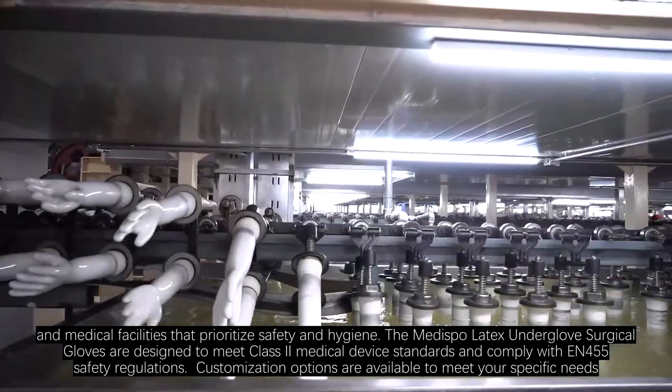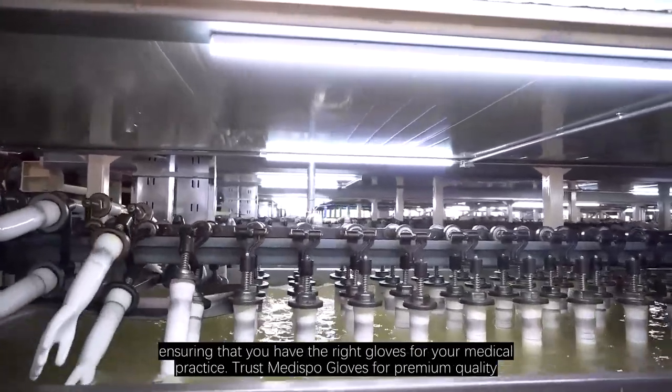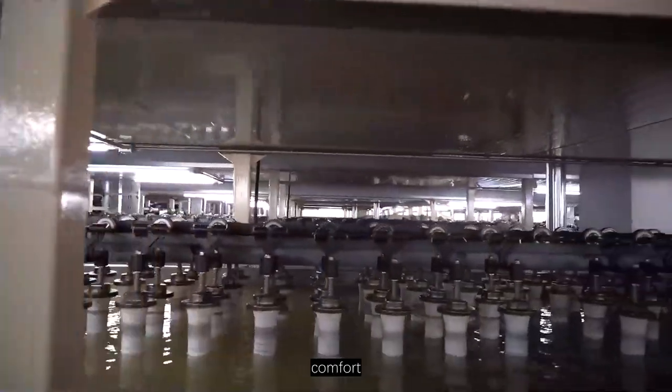Customization options are available to meet your specific needs, ensuring that you have the right gloves for your medical practice. Trust Medispo Gloves for premium quality and comfort.